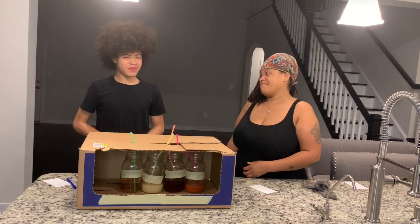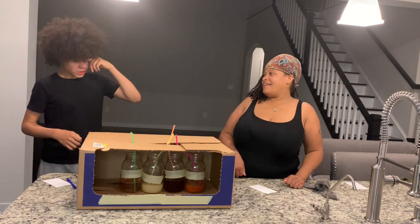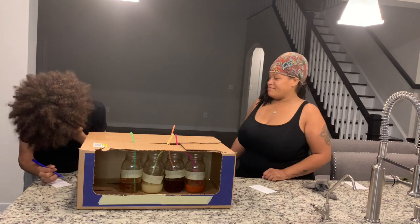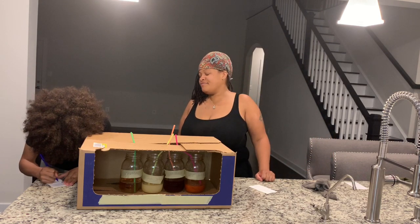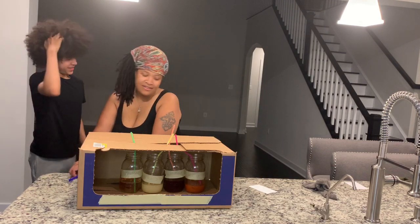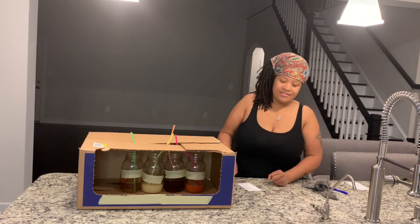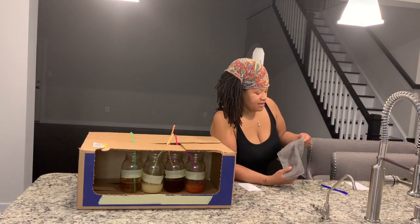You got ten seconds — ten, nine, eight, seven, six, five, four, three, two, one. All right, zero. Daddy, come on. Tell Daddy, come take this. Counting down — six, five, four, three, two, one, zero. All right.